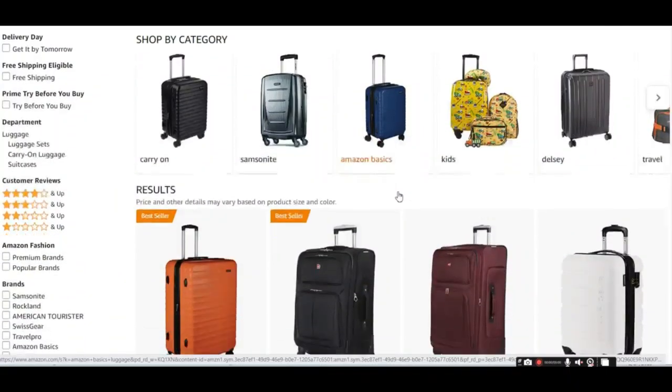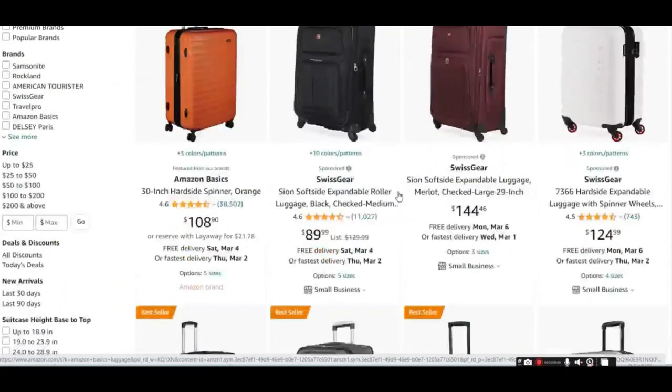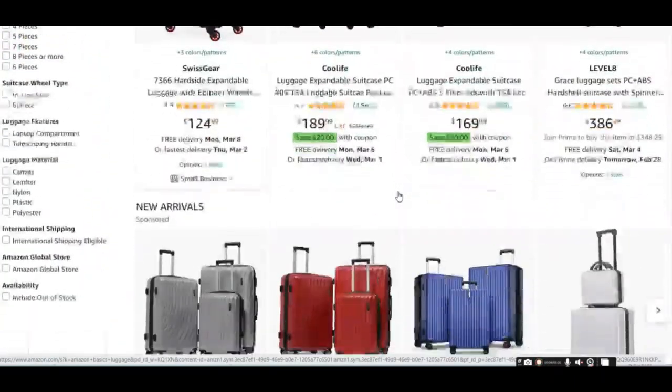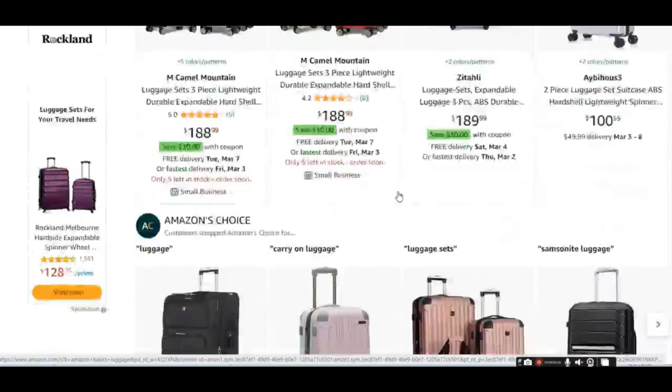Today I am going to show you 10 best luggage which are available on Amazon. I have included the links in the description box. Hope it will help you to choose the best product for you.